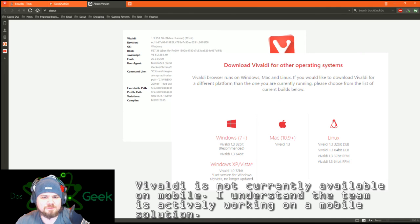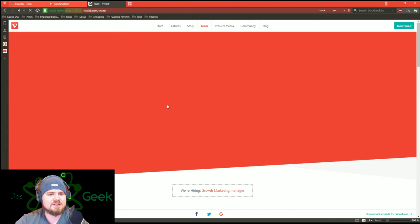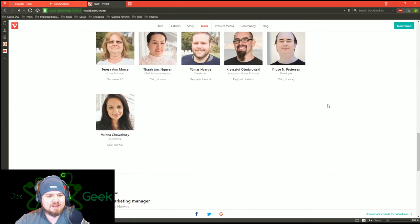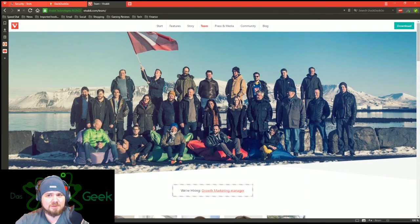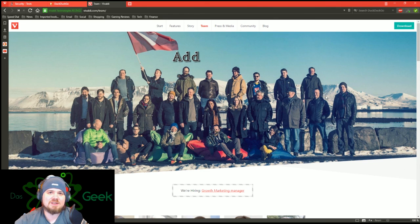I believe if we go to their site — maybe it's vivaldi.com — there you go. So check out their site: 'browser for our friends.' They have information on the team, all the brilliant people who worked on this fantastic product, and they certainly deserve a huge applause. I hope it gains popularity. If they can do something with a proxy to compete on the security side, I'd be very interested. Vivaldi is certainly worth a download and better than Edge, Chrome, and IE for many reasons.